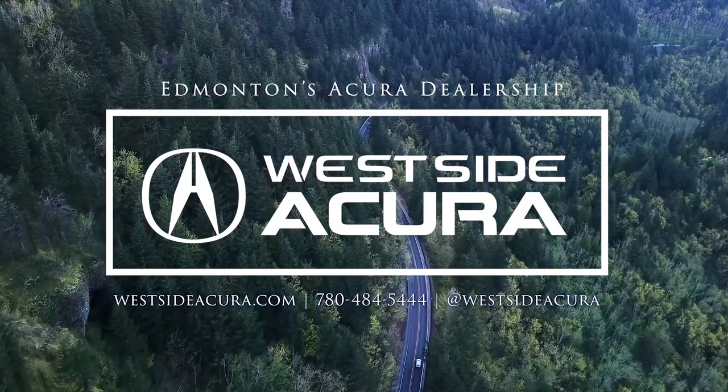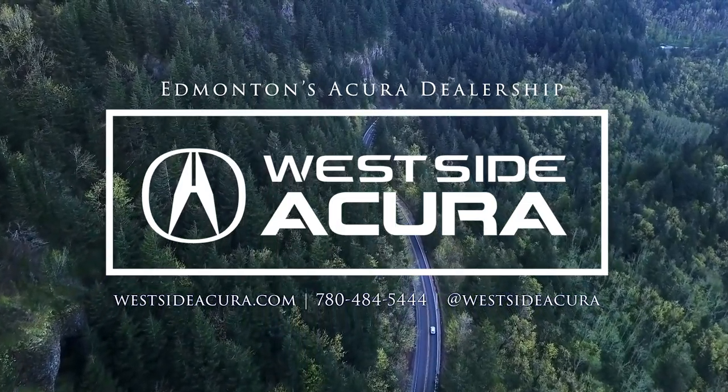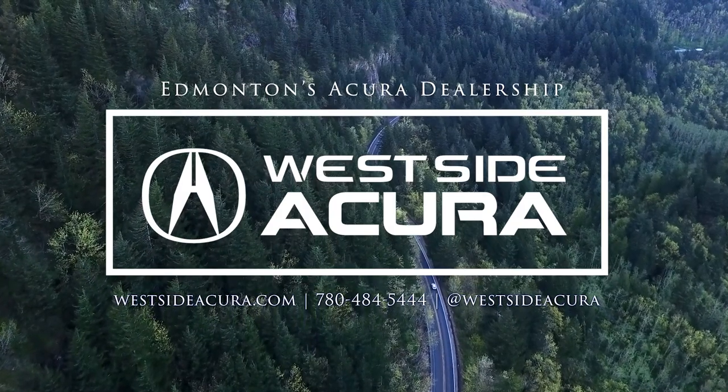Want to learn more? Come into the dealership, give us a call, or check out our website at westsideacura.com. I'll see you next time.